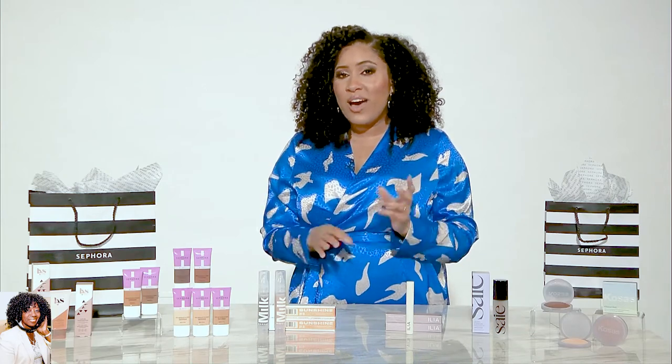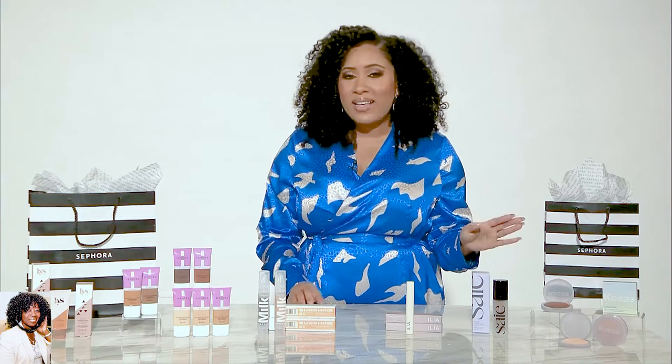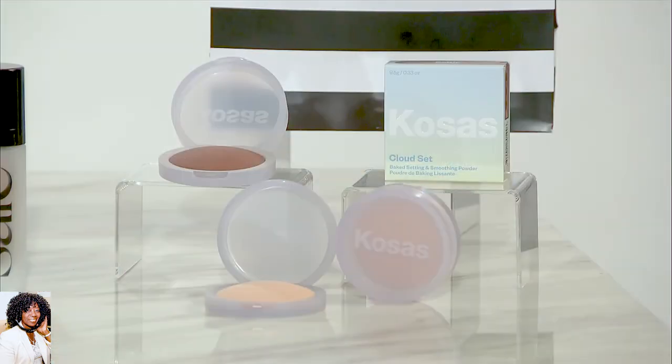We've talked a lot about complexion, but you have to set your makeup to make it last. So Cosas has their Cloud Set Setting Powder. This is a silky formula, so it's really smoothing. It looks great on the skin, it's talc-free, it's vegan, and it comes in 10 different shades — so there's something for everyone.